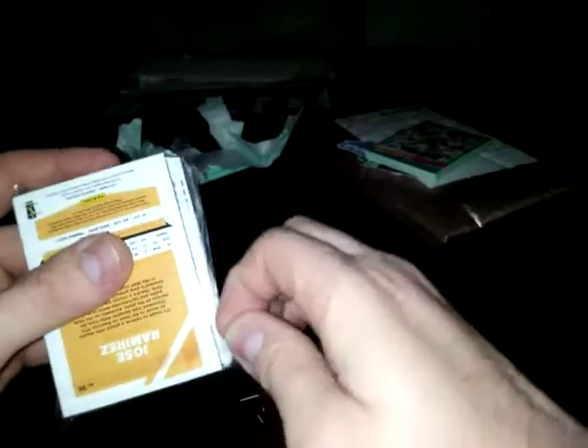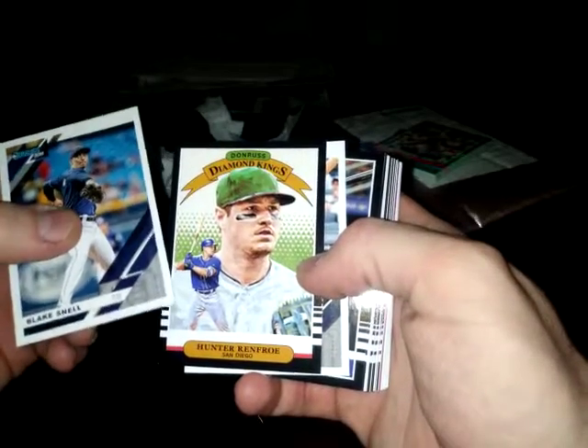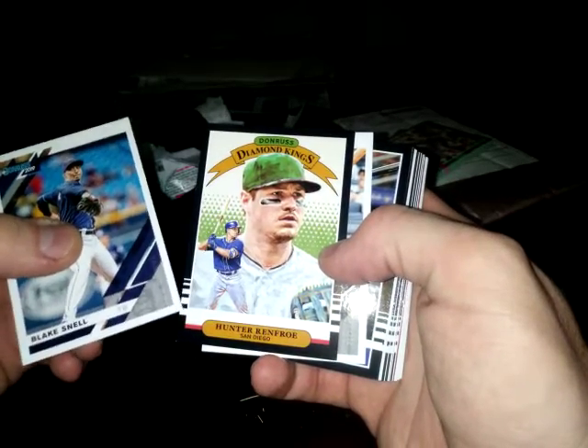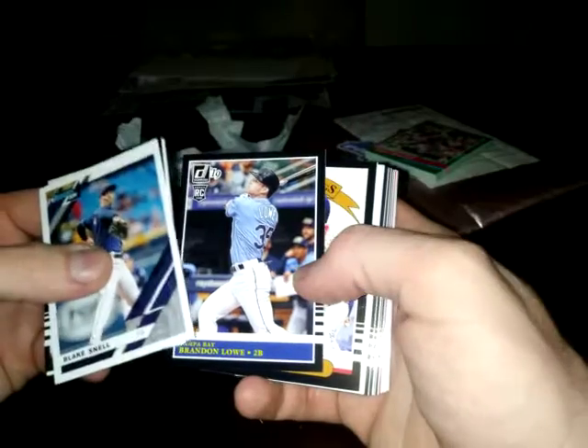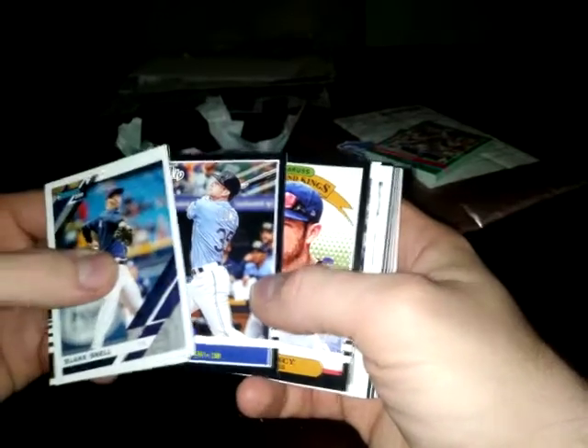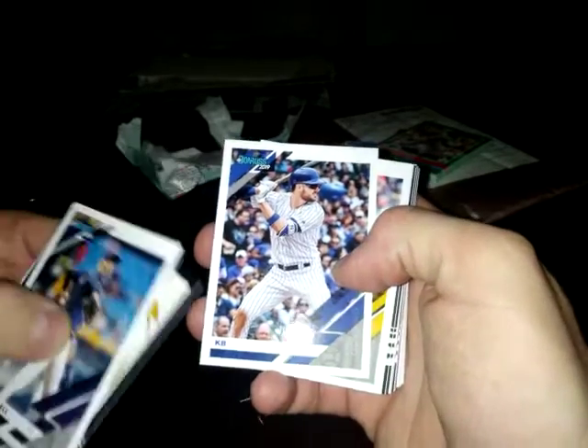And let's get to this pack. I believe there were some nice cards in here. So here we go. Blake Snell. Hunter Renfroe Diamond King - kind of the 85 design, except it's got white stripes instead of the red. Jose Altuve. Brandon Lowe - I guess that's a rookie card. Max Muncy. KB - that'd be Kris Bryant, who I just read is off to a slow start this year, but he'll probably come around. He's a decent ball player.